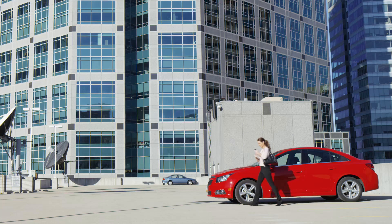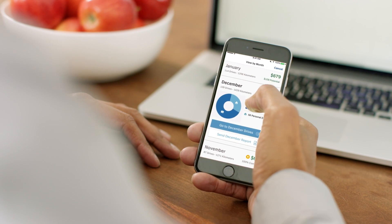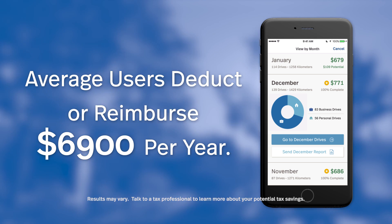Plus, MileIQ is secure. It keeps all of your information private, only visible to you. MileIQ provides automated and comprehensive reporting that allows you to understand how you're driving and how much you're saving. On average, current subscribers save $6,900 annually.